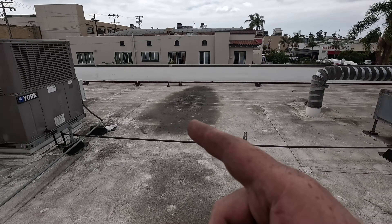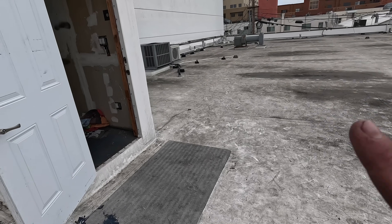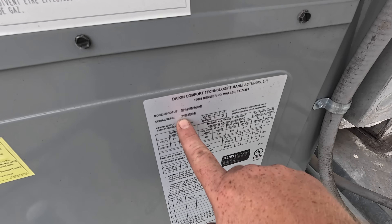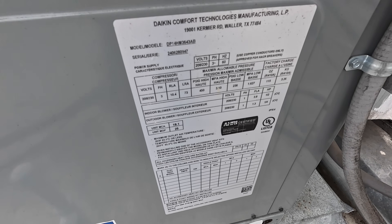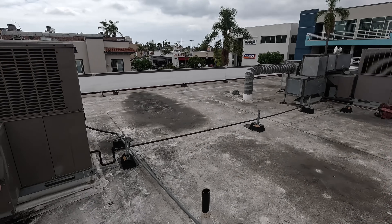Alright, we got a story on this one, guys. York package unit, York package unit, and I think this one's a Daikin. So, let's do the setting here. I don't know when this Daikin is from - look, this one's brand new, 2024. Both of these units, these two York 5-ton package units, were installed in 2019.